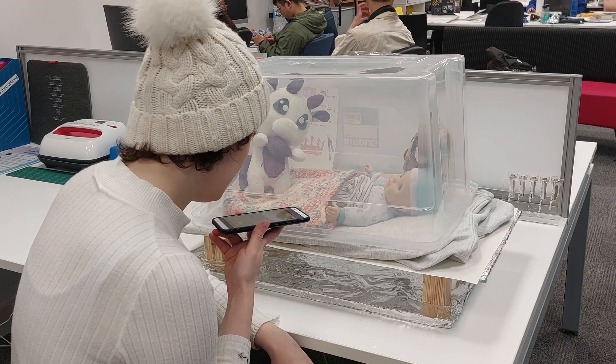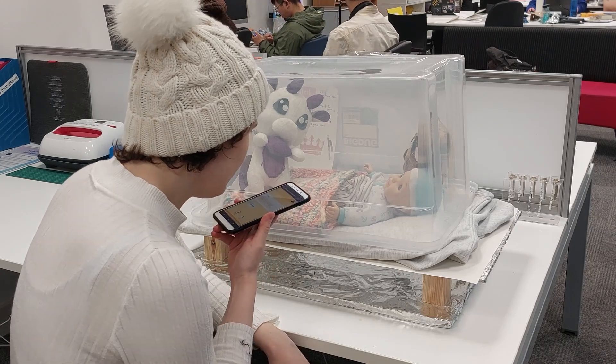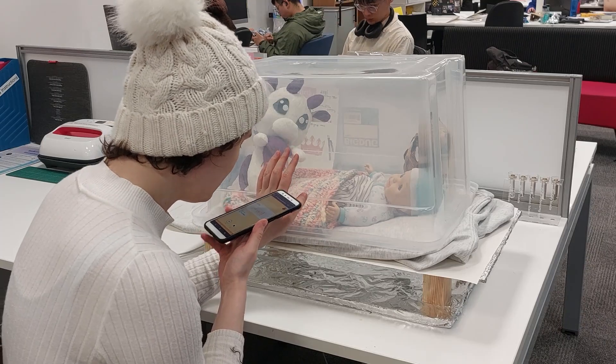Hush little baby, don't say a word. Mama's gonna buy you a mockingbird.